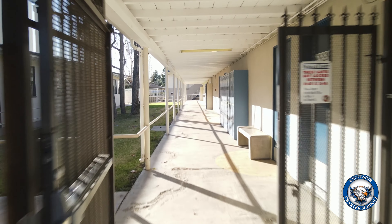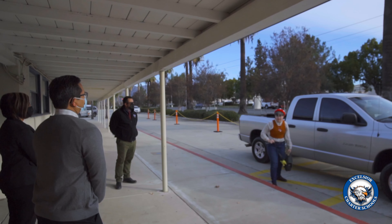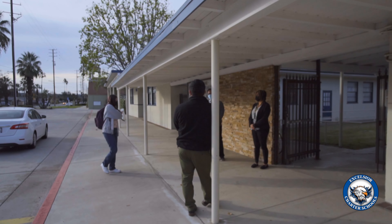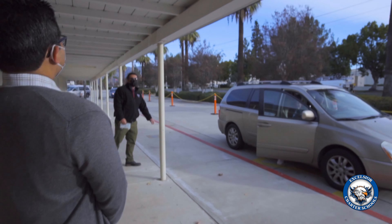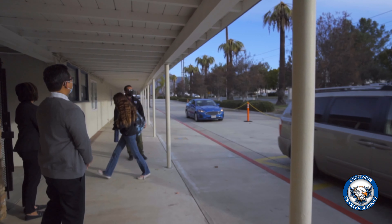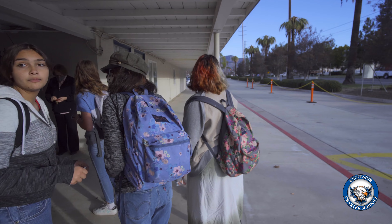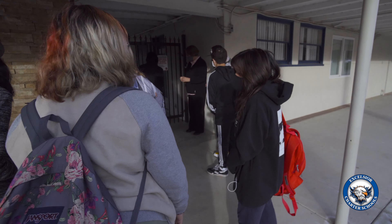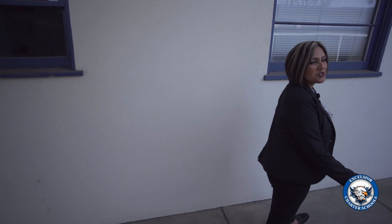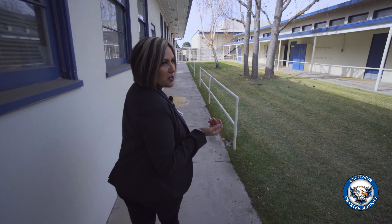This is the front of our campus. This is where the parents pull up and drop off their children as they are being greeted by our staff, and they enter through this gate into the back. As they check in with our staff in the morning, they're also greeted by our security guard that monitors the perimeter of our campus.